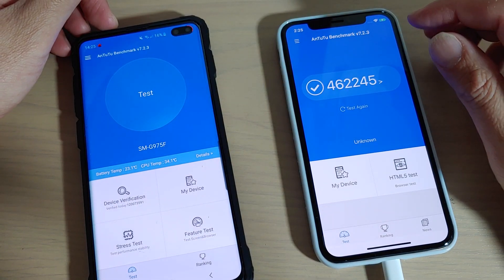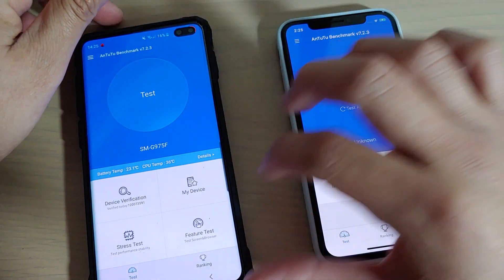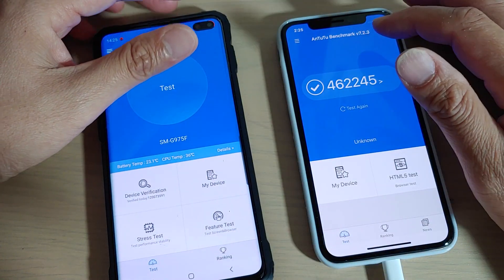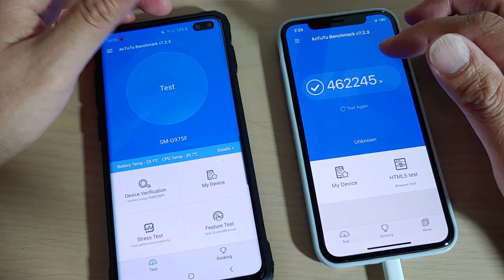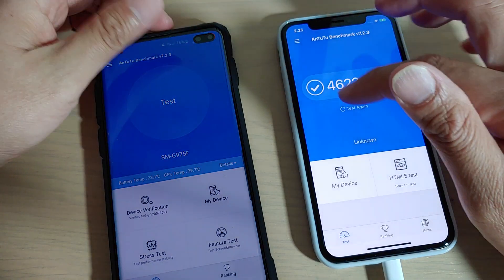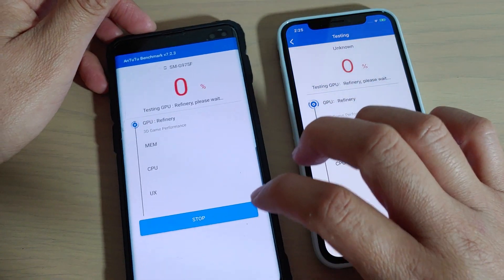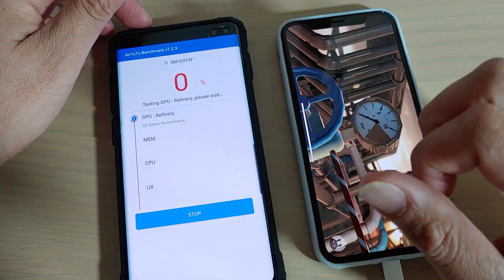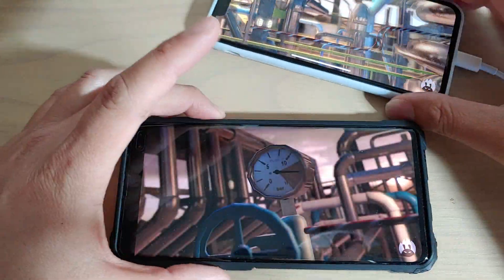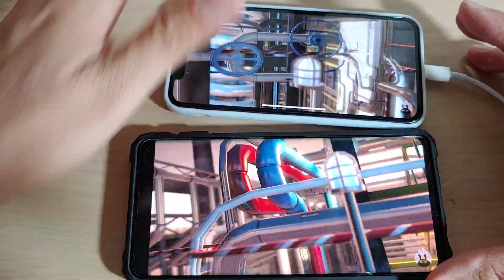In this video I'm going to run a benchmark test on the iPhone 11 Pro versus the Samsung Galaxy S10 Plus, to see which device is going to have the best benchmark score. The app I'm using is the N22 benchmark. I'm going to run it on the iPhone 11 and on the Samsung Galaxy Note 10 Plus, and we'll see the score at the end to see which one performs better. Those are the two devices right there.